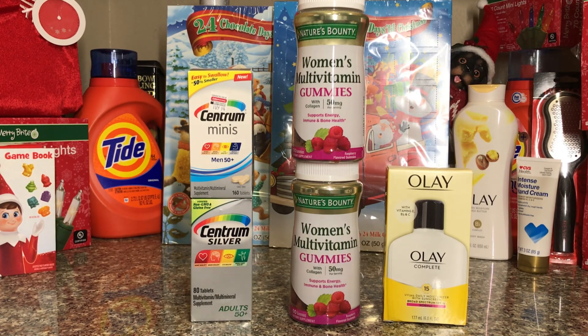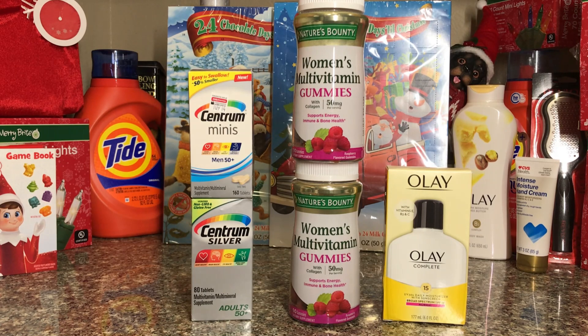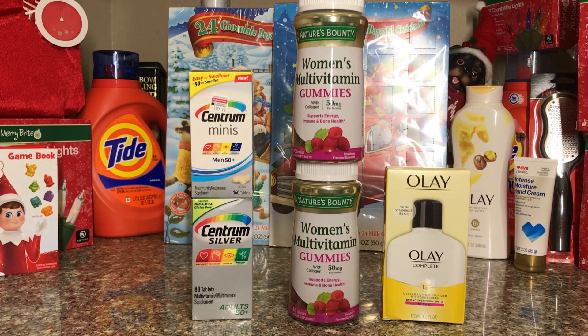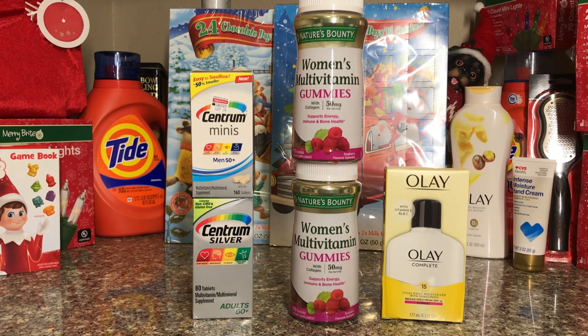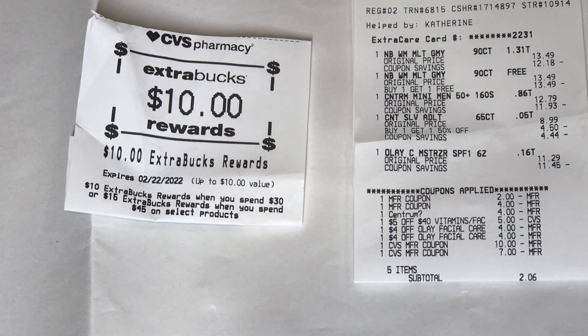Five items came to $9.60 or about $1.81 each, which is a good deal for high-priced vitamins. Also, for Nature's Bounty there may be a rebate going on — spend $30 get $10 back — I'll check if it's tracking because that would bring the price down even more. On the receipt, the first $2 is for the Olay, the $2 and $4 are for the Centrum, the $5 off $40 vitamin facial care CRT, two $4 Olay facial care CRTs, and the $17 Extra Care Bucks — $2.60 out of pocket and got $10 back.